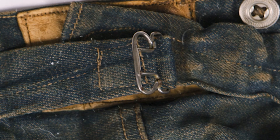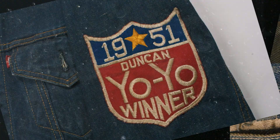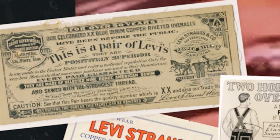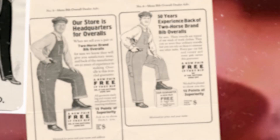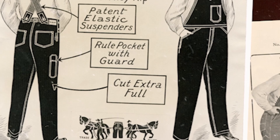Levi's are built to last, and it's not just a slogan. They are made — and have been from the very beginning — with top quality denim, the buttons, the thread that lasts. We were so confident we actually had a guarantee that if they ripped, we would give you a new pair. It appeared in advertisements as early as the 1910s.